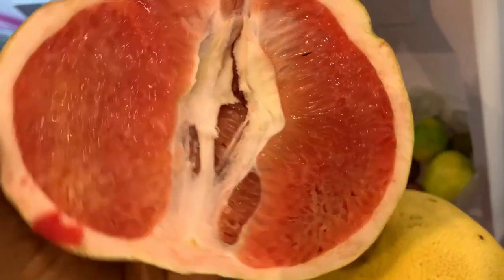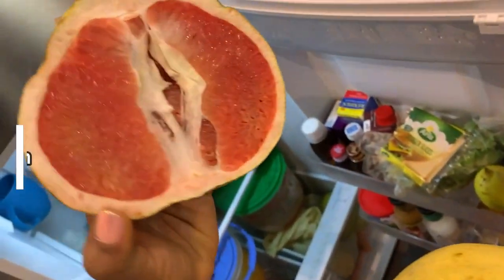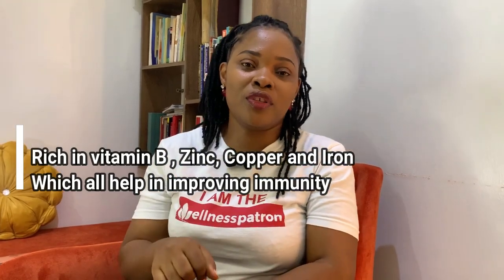Another food I always make sure I have is grapefruit. Did you know that if you eat one whole grapefruit, you are hitting your daily intake for vitamin C? Vitamin C is one thing you need as a diabetic person. Have that pink grapefruit in your house — it's a bit sweet, a bit bitter, it has a tart taste, but it is good for your body and it increases your immune system.